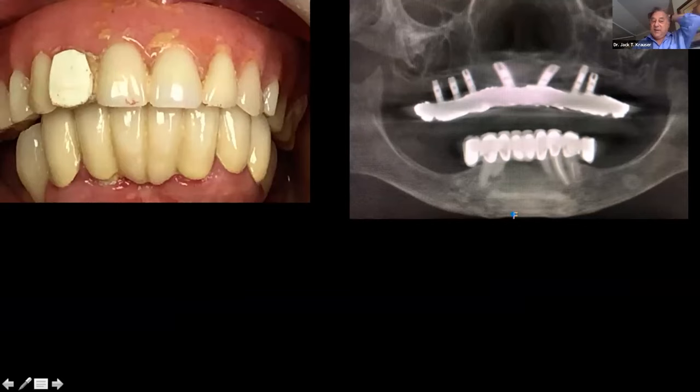She came in with her prosthesis in this condition — she had lost a lateral incisor, took a toothpaste box, cut out a little tooth shape, glued it on, and said she used toothpaste because it was 'dental.' She's a funny type of patient.